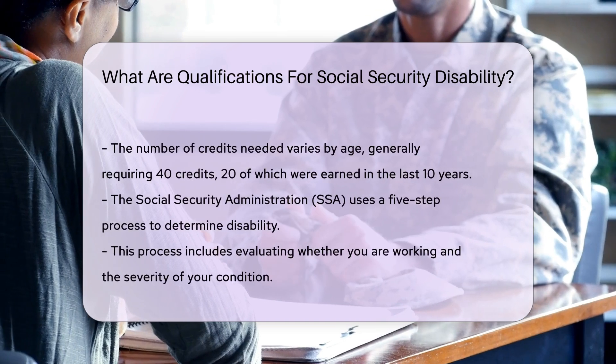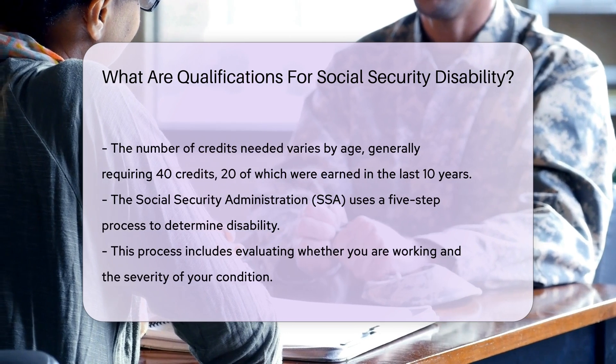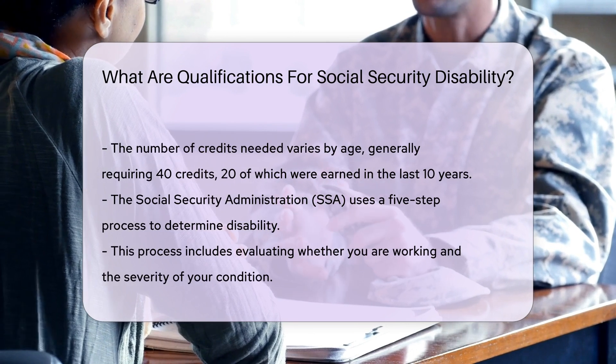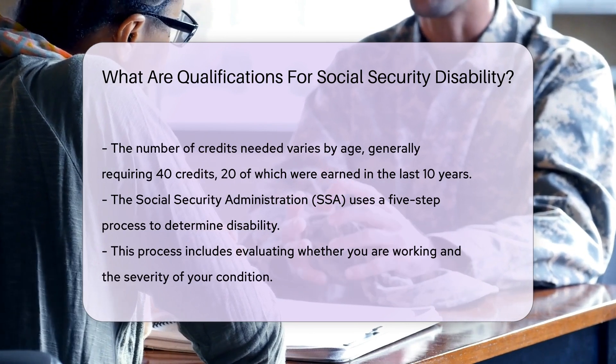The Social Security Administration, SSA, uses a five-step process to determine if you are disabled. This includes evaluating whether you are working, the severity of your condition, and if you can do the work you did before. It also assesses if you can do any other type of work.